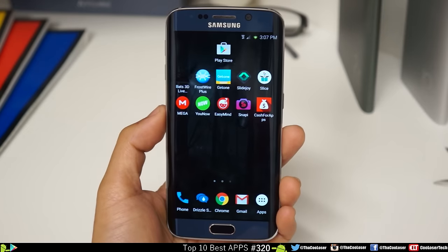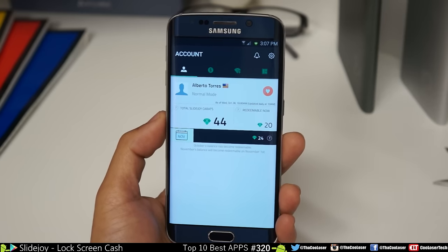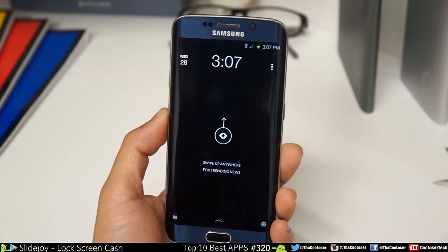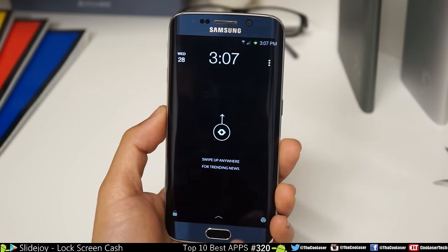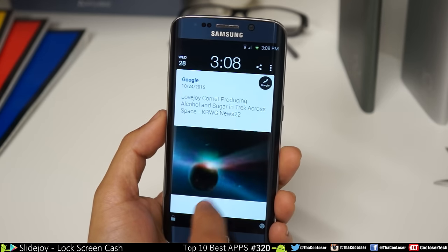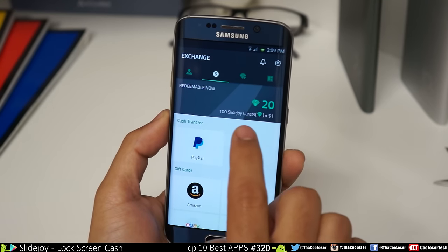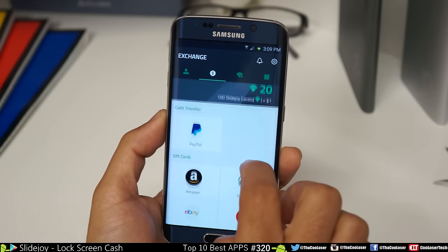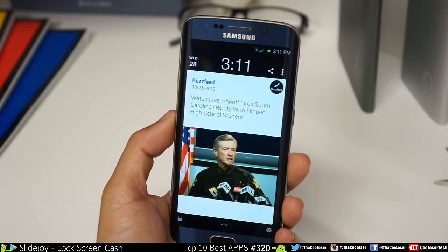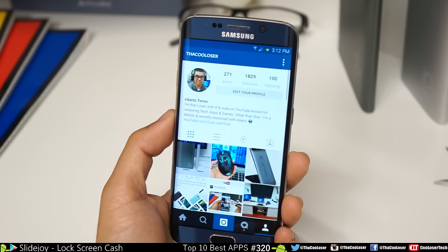Here next we have SlideJoy. I've been getting into these reward points apps to help everybody make money. All you have to do is turn your screen on and you're already going to start making money by swiping or reading content. Swipe right to unlock the phone and see how many points you've made. A hundred SlideJoy points equals a dollar, and you can transfer them into cash through PayPal, gift cards, and donations. You can also swipe down to get to your favorite applications that you can customize.